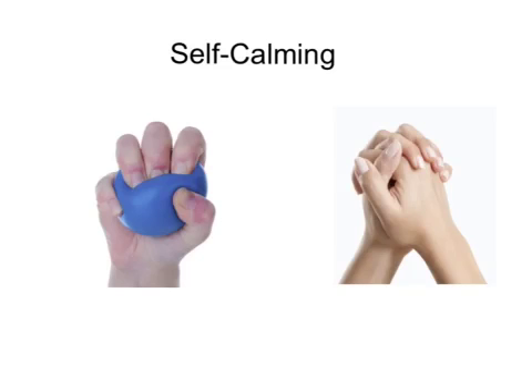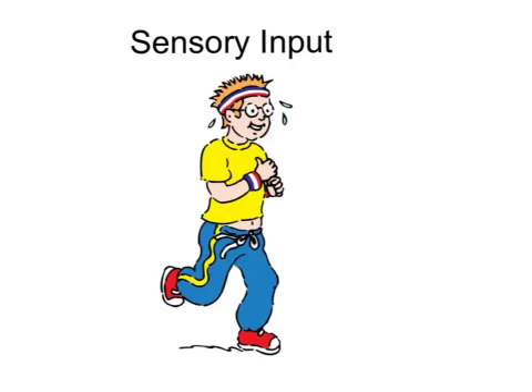If the function is determined to be a self-calming strategy, teach the use of a replacement behavior such as squeezing a stress ball or squeezing hands together. If the function is to receive sensory input, provide opportunities to receive this input through exercise or activities.